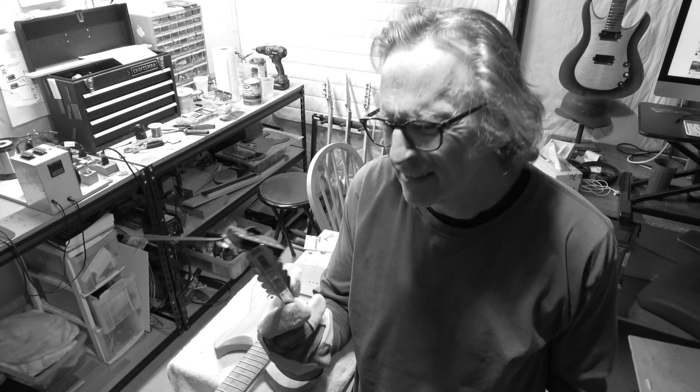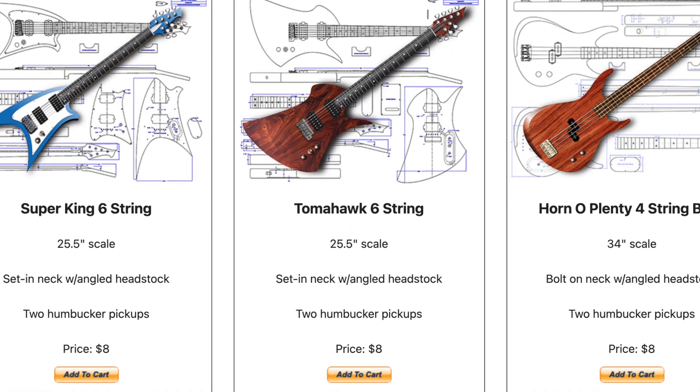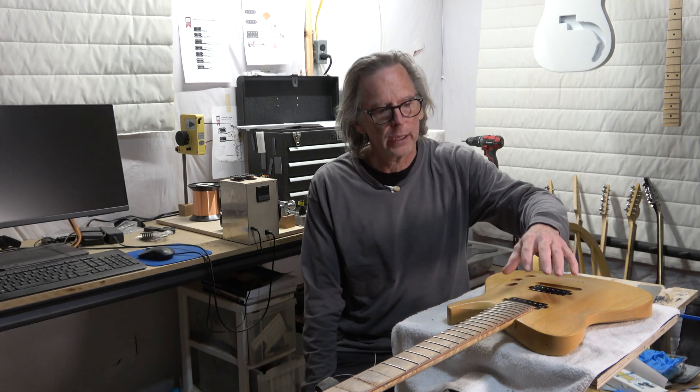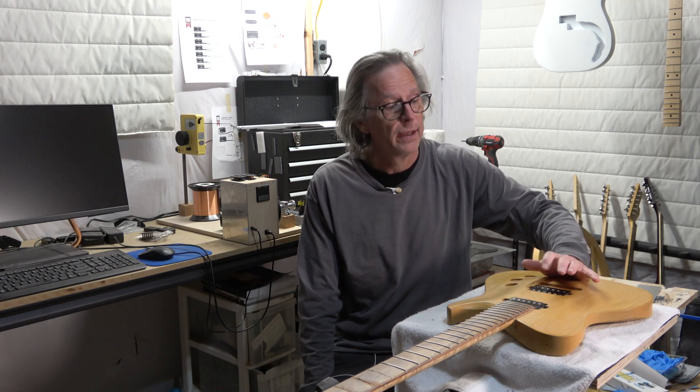Why are bridge pickups so hot? The other day I got a comment from a viewer who wanted to know if there might be an issue with installing a hotter wind pickup in the neck position and then a milder wind pickup in the bridge position.